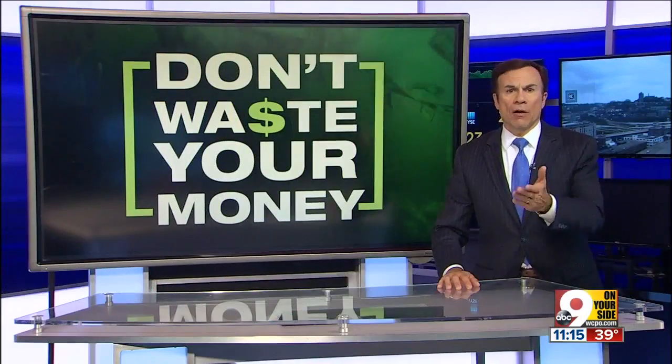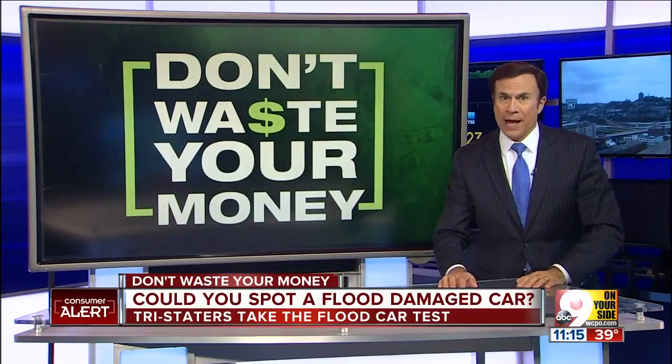Imagine buying a used car, then discovering later that it's rusting out and that the electronics are fritzing out. That's what happens if you buy a flood-damaged car. So take our test and see if you can tell if a car has been flooded.